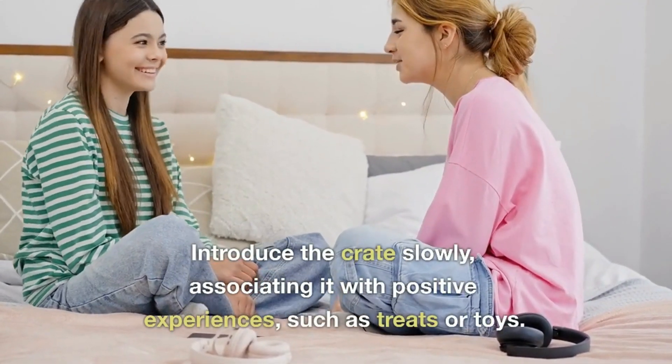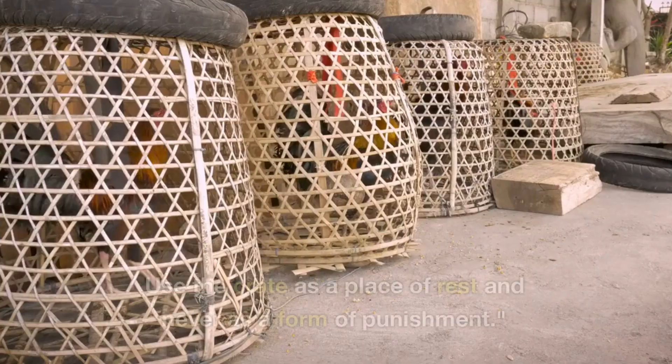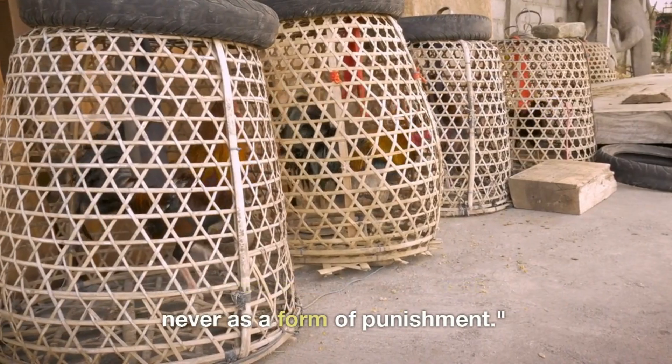Introduce the crate slowly, associating it with positive experiences, such as treats or toys. Use the crate as a place of rest and never as a form of punishment.